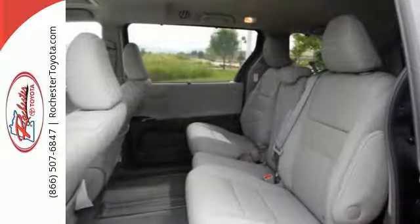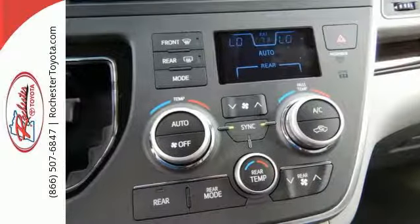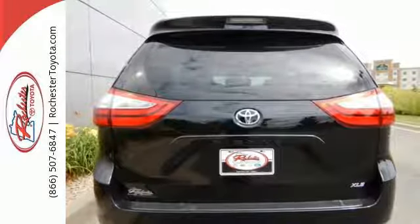Dual sliding side doors open to a cabin filled with peace of mind, thanks to the star safety system, multiple airbags, and four latch locations.